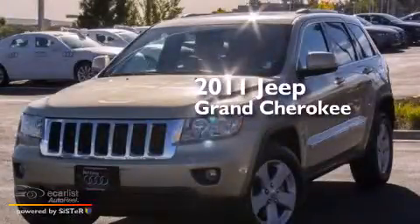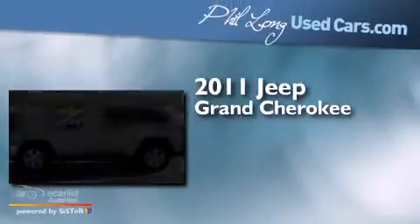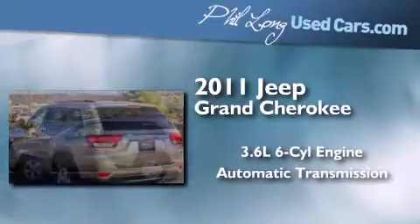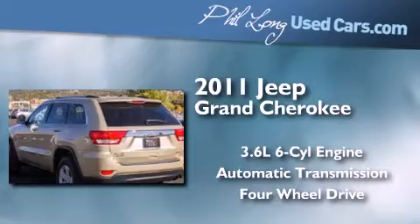This is a 2011 Jeep Grand Cherokee. It has a 3.6-liter six-cylinder engine, an automatic transmission, and the added safety and control of four-wheel drive.